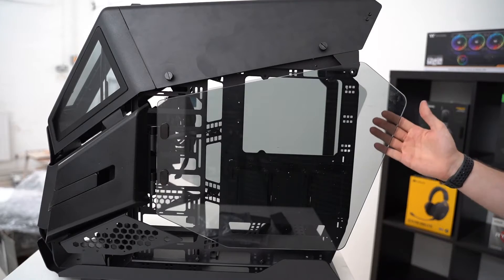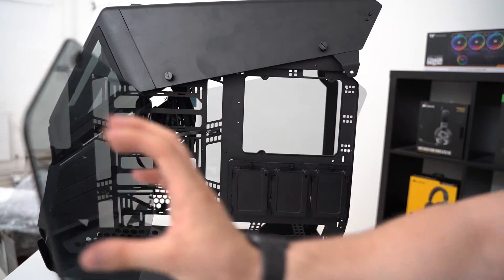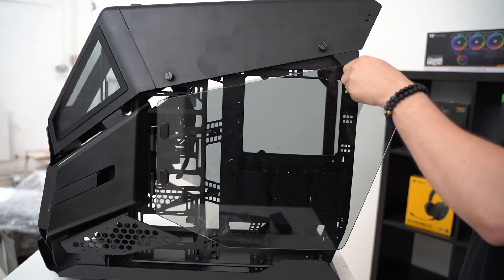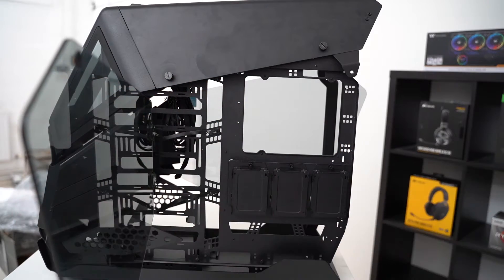Gaining access to the interior of this case is, as you can imagine, fairly straightforward, achievable from a number of different angles. The doors can swing open when users want to gain access to the components and secure in place via a large accessible thumbscrew. As you open the side panel up, you get a better idea of just how big the interior of this case is — it's huge.